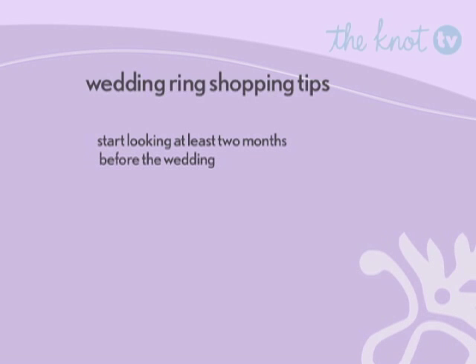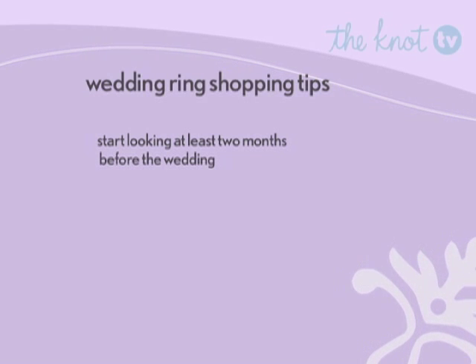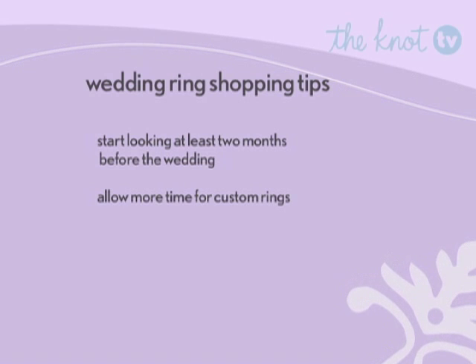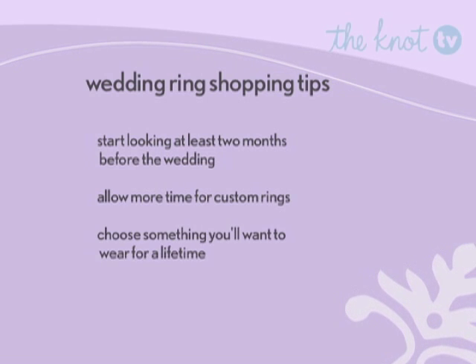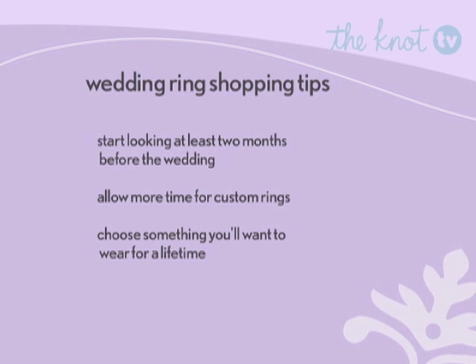Here are a few things to keep in mind when you hunt for your rings. Start looking at least two months before your wedding so you don't feel pressured into buying the first thing you see. Going custom? Allow even more time. Also, make sure you pick something you want to wear for a while — trends come and go, but your wedding band will be on for a lifetime.